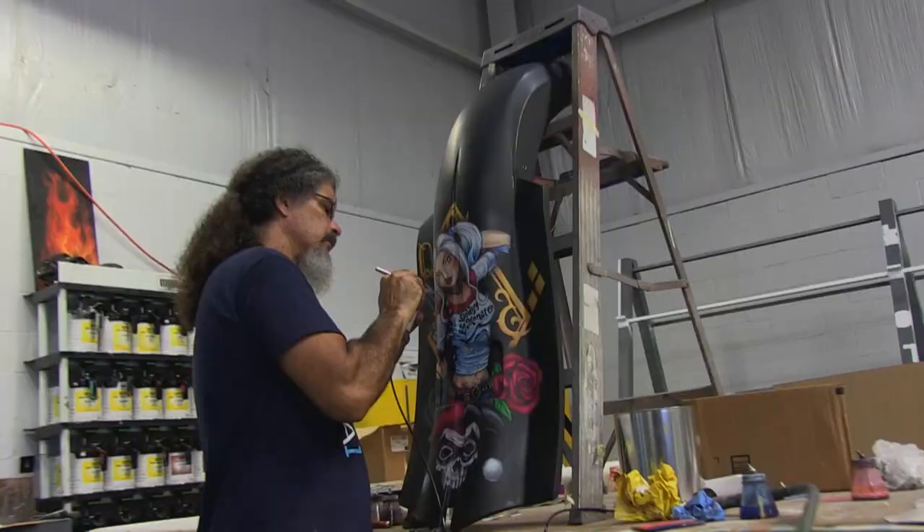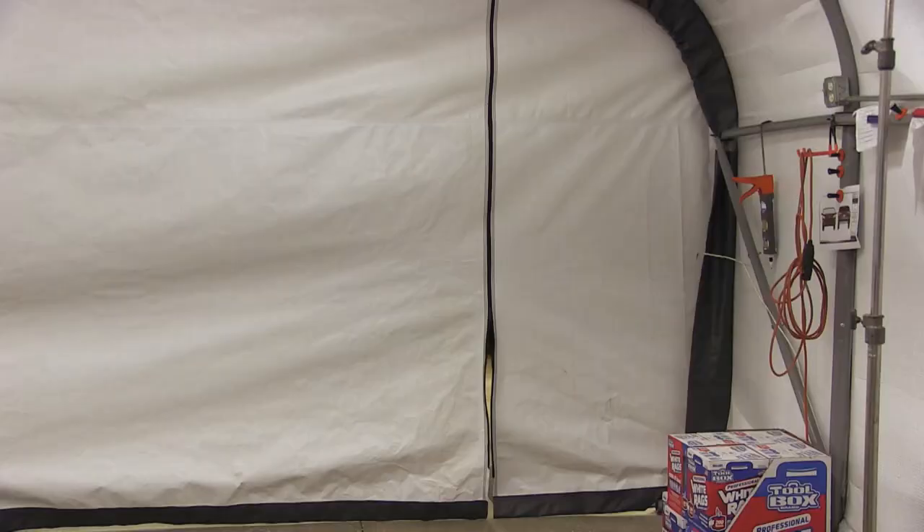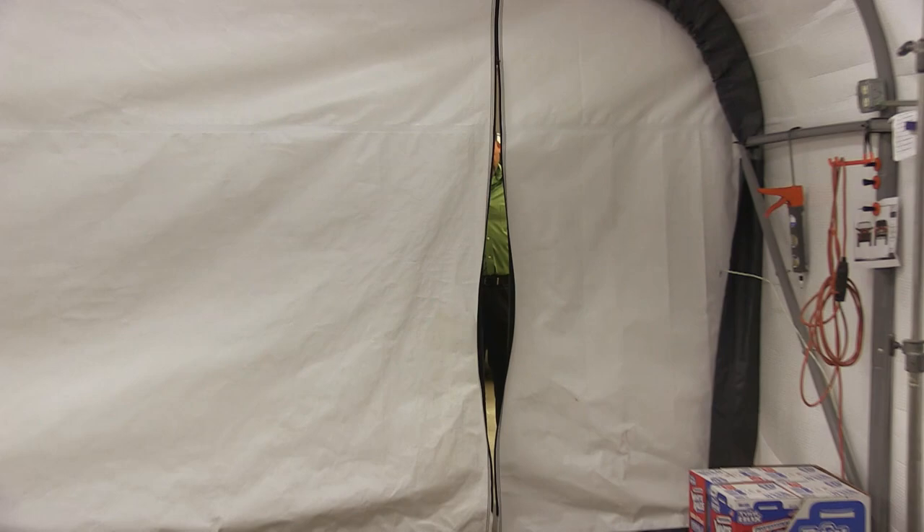Alright Eric, you ready? Yeah. So everybody knows that Rene has been putting a ton of work into airbrushing and painting this motorcycle over the last few weeks, but Eric here, the owner of the bike, has never seen it, never laid eyes on it. This is the first time he's going to see the airbrush work. You ready to check it out? I'm definitely ready to check it out. Let's do it. It's right up in here in the booth. Step on in there and take a look.